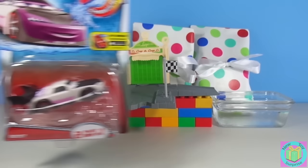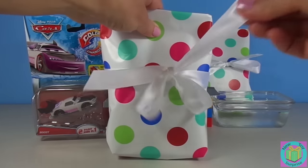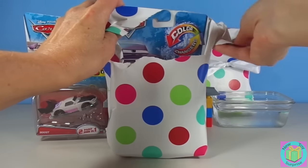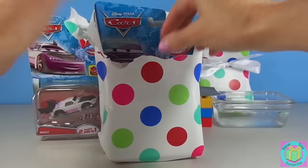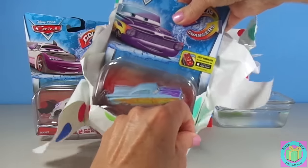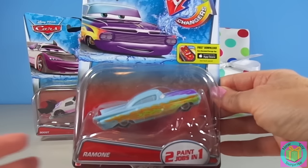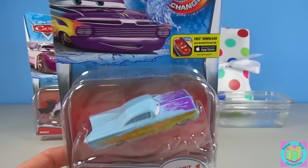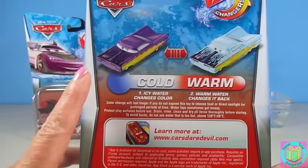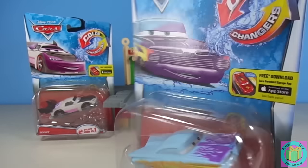Let's open up our other presents. I hope it's another Color Changer car. It is! Look! It's Ramon! He has a fancy paint job, doesn't he? And when we put him in cold water, he's going to be purple with yellow. And when he's warm, he's light blue with a dark purple. Whoa!